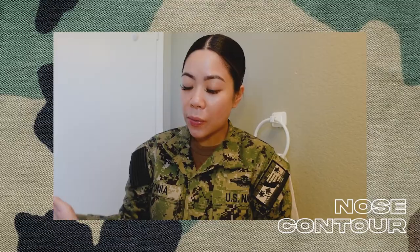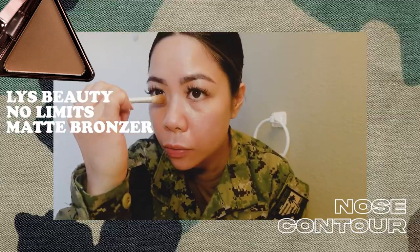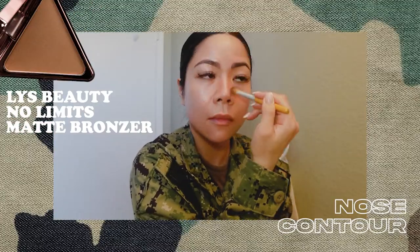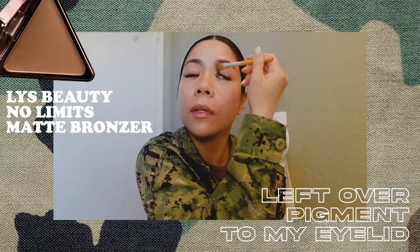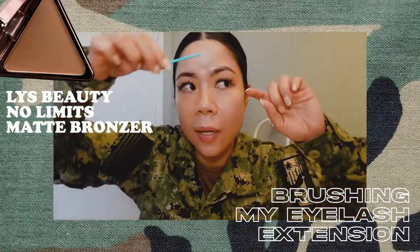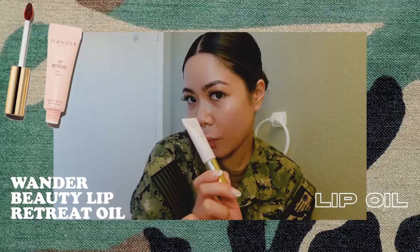Before I put on my shoes and head out, I'm going to contour my Filipino button nose — just a little bit of contour. With any extra pigment or color, I just swipe it all over my eyelids. And since I already have eyelash extensions, I'm just going to brush them. And some lip oil.